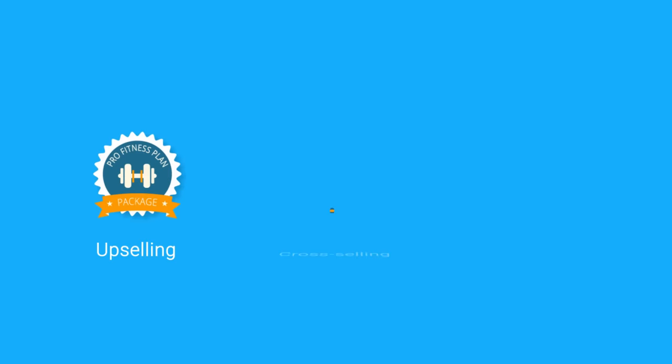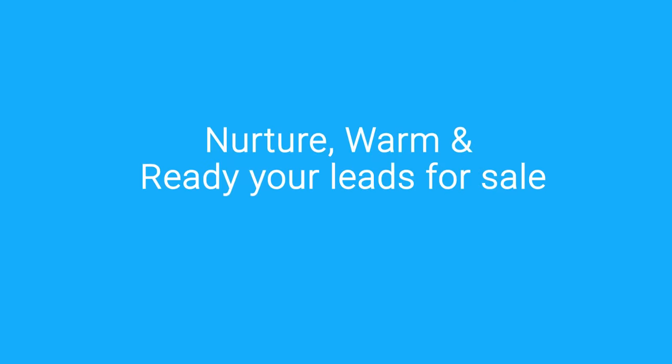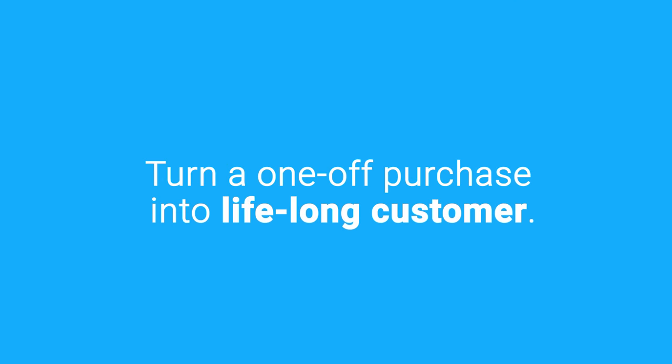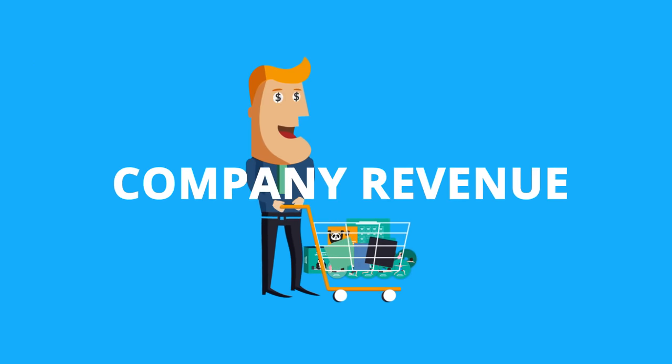Now your ROI is shot through the roof. By automatically upselling, cross-selling, and cycle-selling, you have turned a one-time purchase into a lifelong customer. Marketing automation workflows help you nurture, warm, and ready your leads for a sale, as well as enable you to turn a one-off purchase into a lifelong customer. And they do all of this while saving your team time and boosting customer happiness, and, of course, increasing revenue.